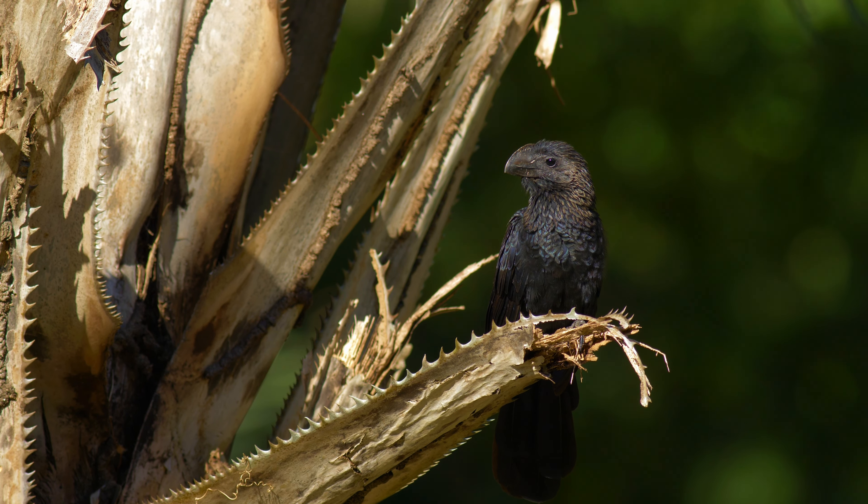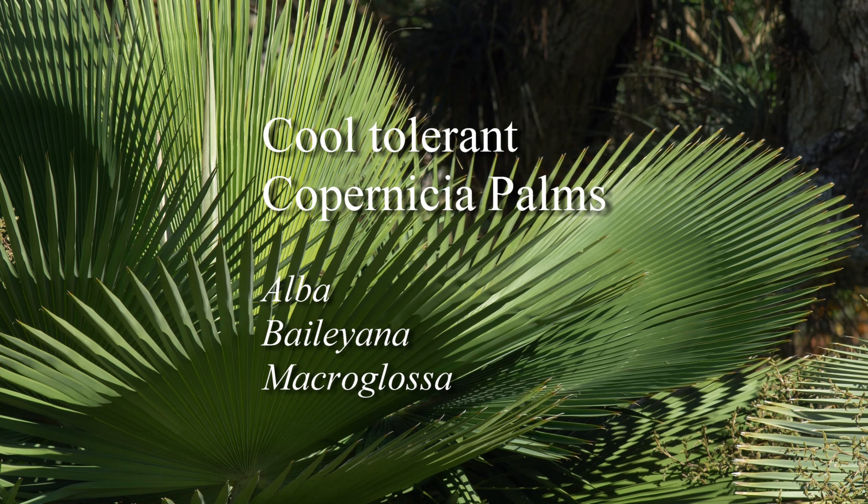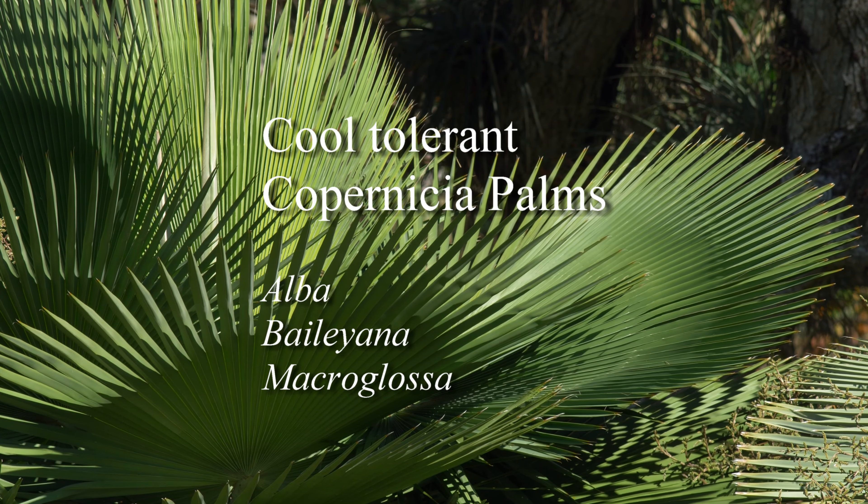Copernicia species that can take cooler temperatures include Alba, Bailiana, and Macroglossa.